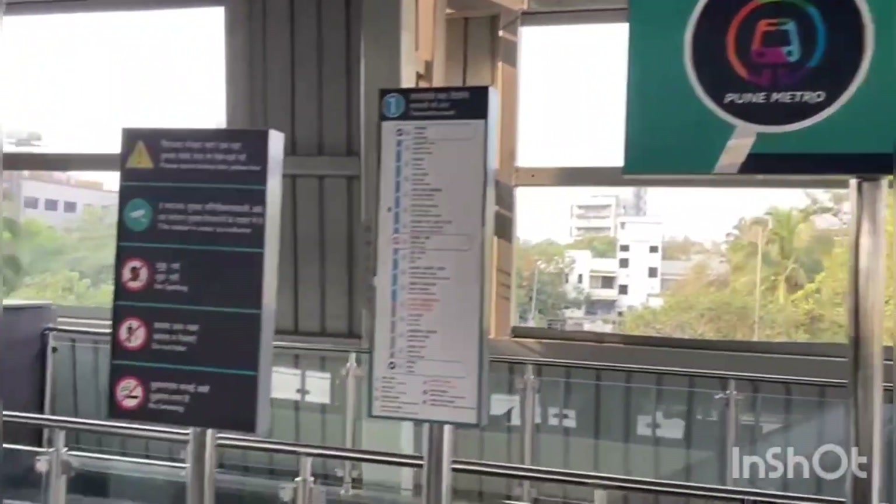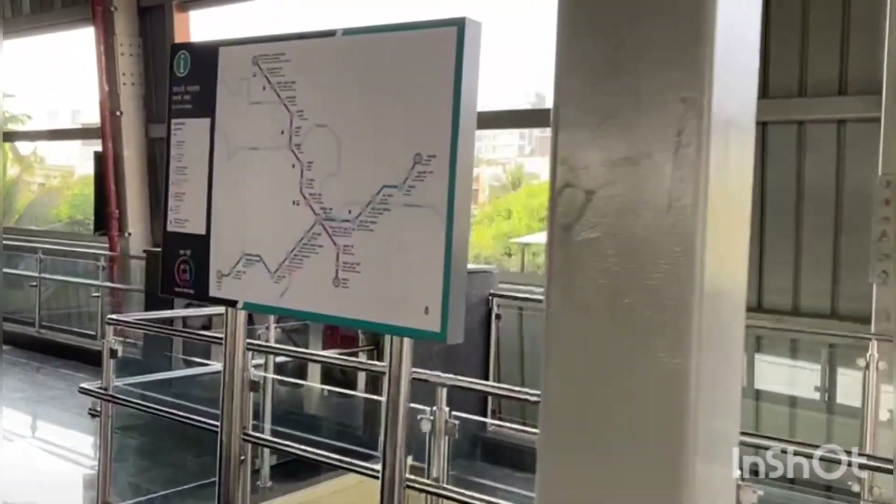Hi friends, welcome back to our channel, Shilpa and Dottos. Aaj hum hain Pune ke metro station pe. Ye hai Garwari College metro station.